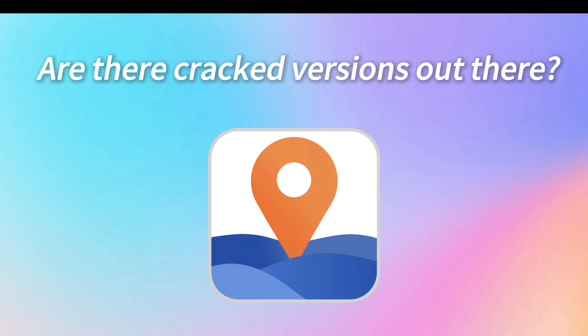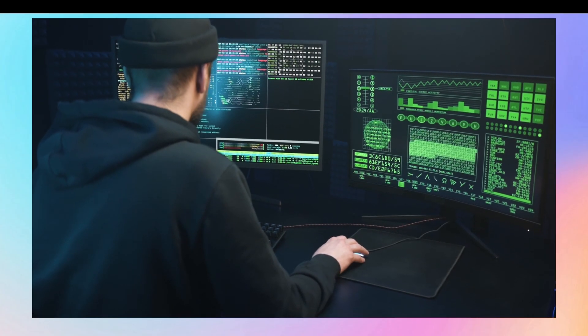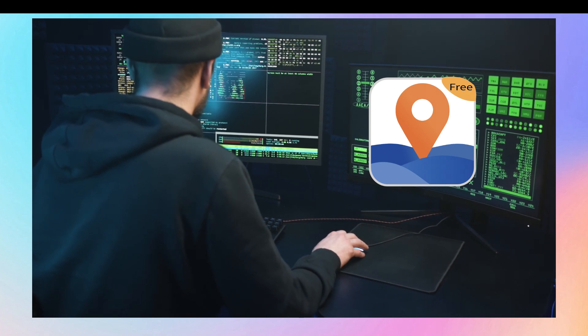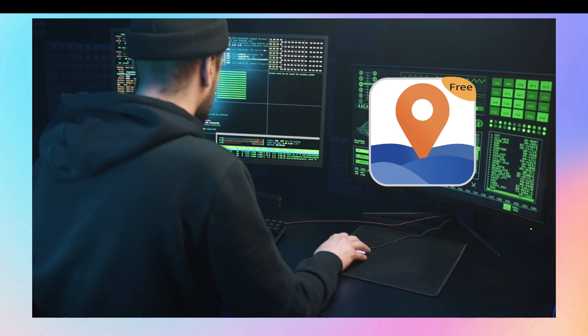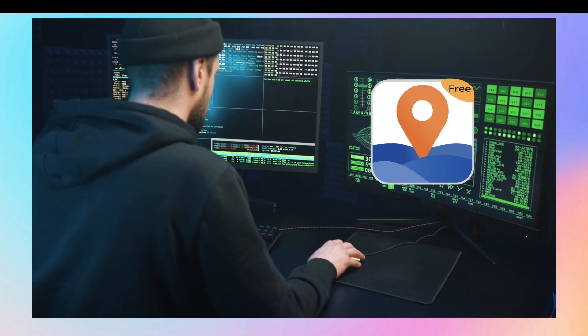Now you might be wondering, are there cracked versions out there? Are they safe to use? I've heard people claim they have a cracked version of AnyTo, but using cracked software is risky business. You might end up with malware, face legal issues, or who knows where that cracked software even came from.